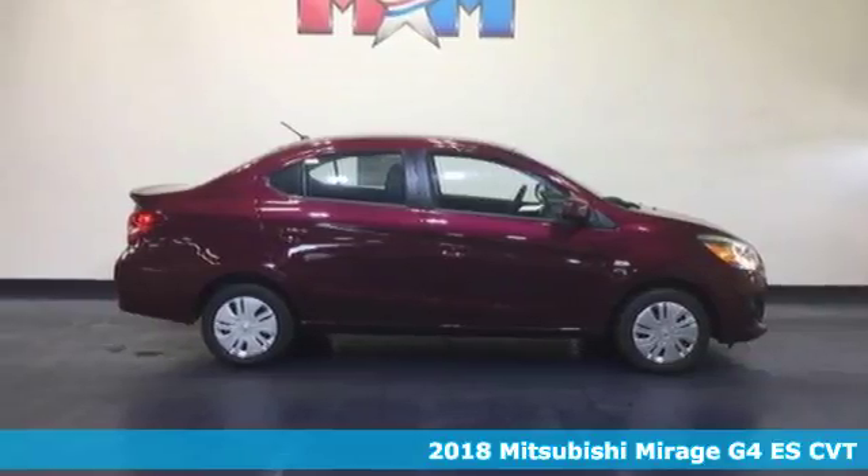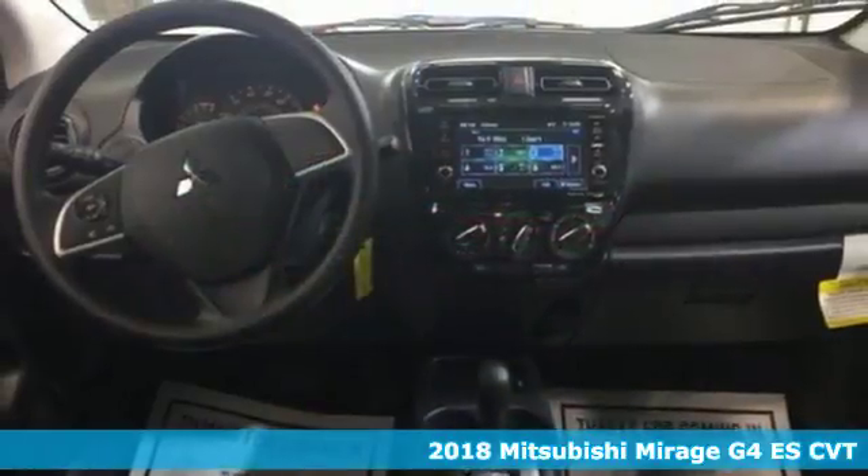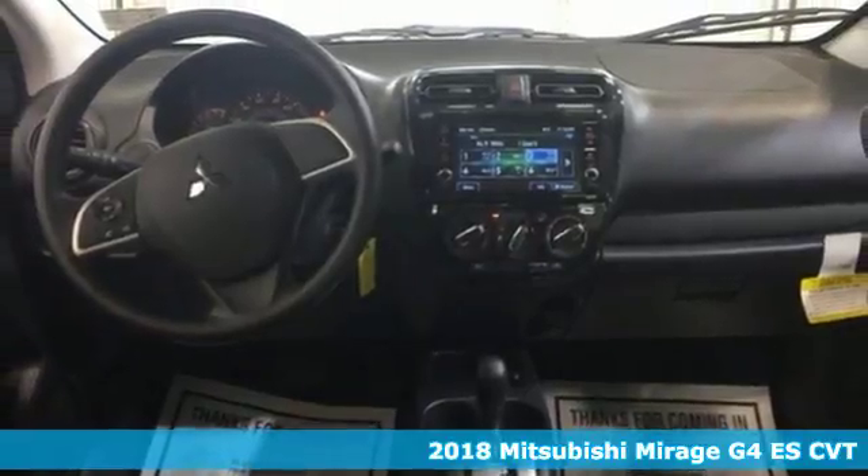It's a 2018 Mitsubishi Mirage. Find your fun. The sporty urban look and USB port help set the mood,